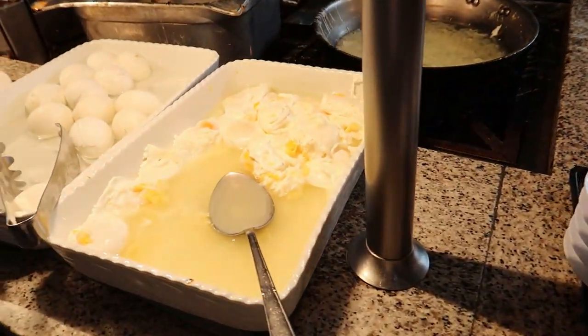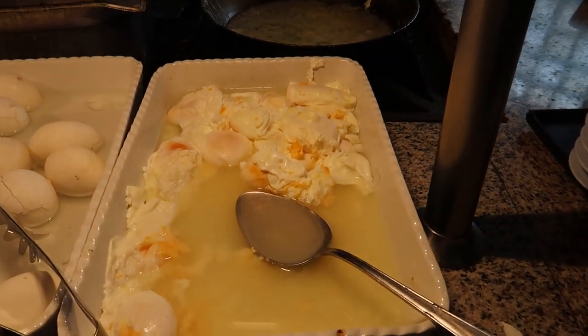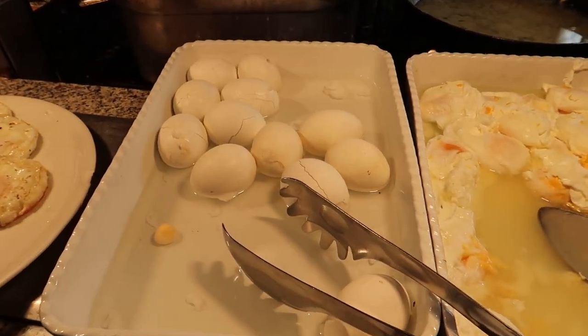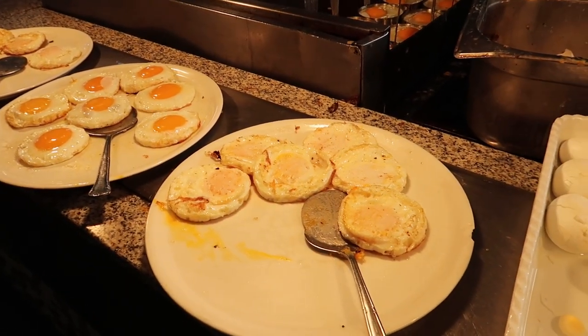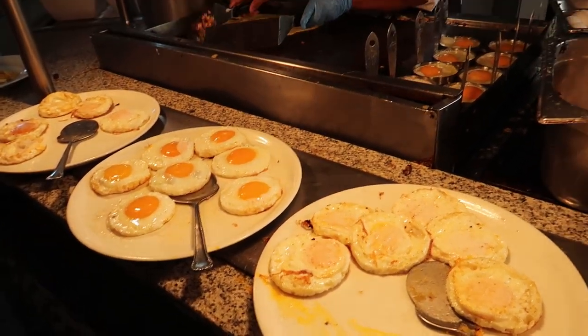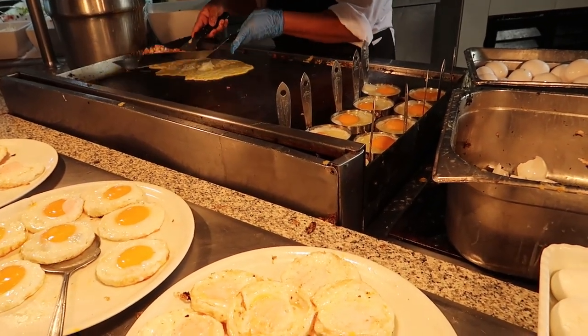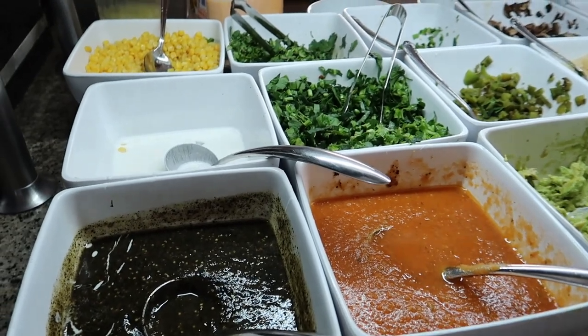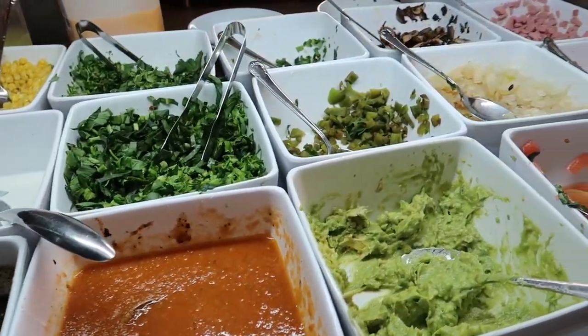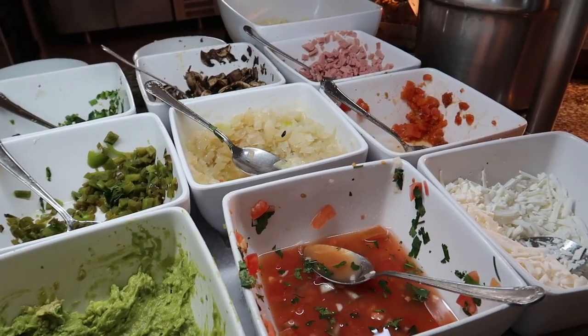Over here we've got some more eggs: poached eggs, boiled eggs, and then some fried eggs with different styles — sunny, over easy, and maybe over hard as well. They'll cook you up eggs how you like it in the back. Over here you can choose from all of these toppings and ask the chef to make you a custom omelette for breakfast.